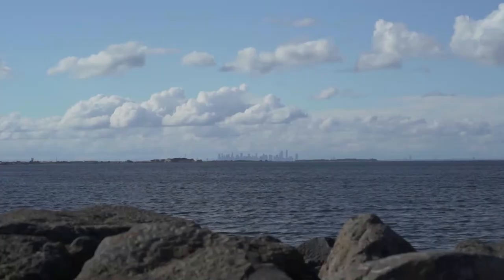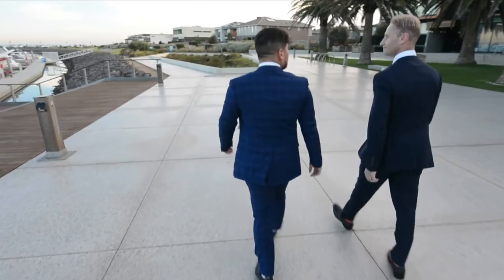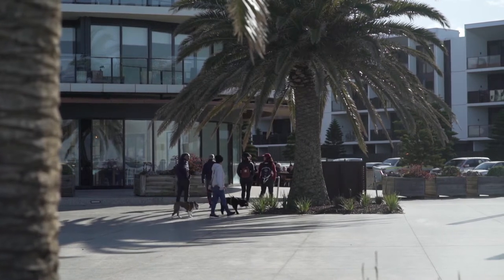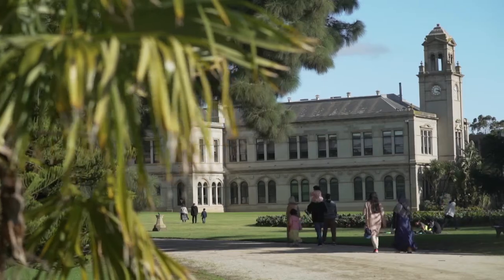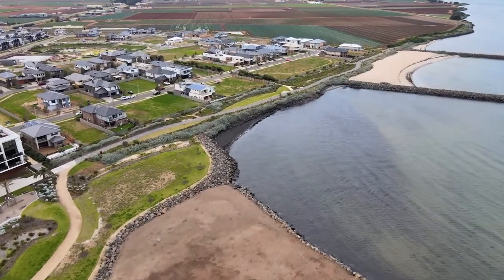This beautiful bayside estate is the perfect retreat from the fast-paced city life, located right in the heart of Port Phillip. Wyndham Harbour Marina is a 30 minute drive from the Melbourne CBD. We are also only a short 5 to 10 minute drive to the Werribee Open Range Zoo and the Werribee Mansion. Considering making the move yet? We have the perfect opportunity for you.